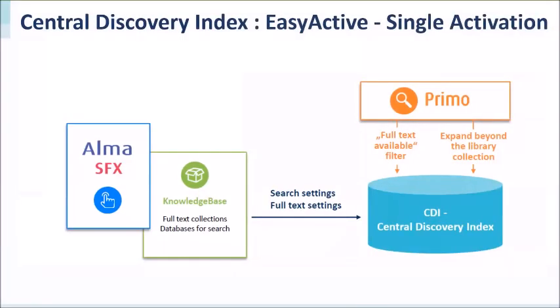With the central discovery index, we release EC active single activation directly via subscribed services like Alma and SFX, so full text and search rights are managed in one place. The full text settings filtered by availability are under the full control of the library. For proprietary content — such as Web of Science, Scopus, and other private library data — that content can only surface for authenticated users.